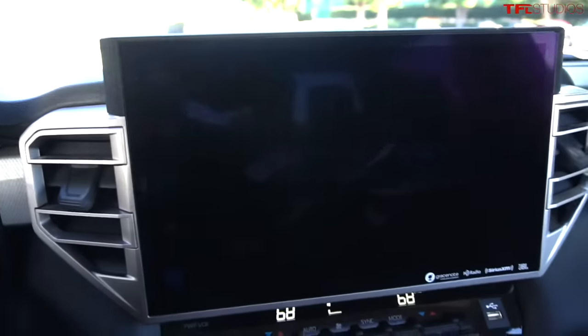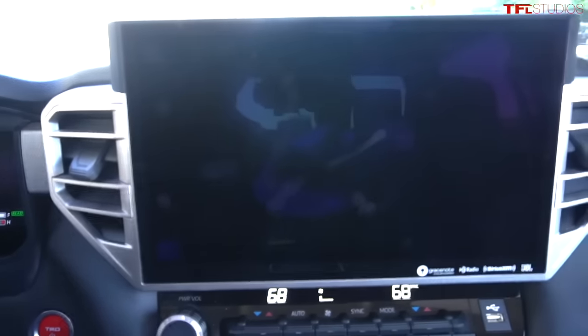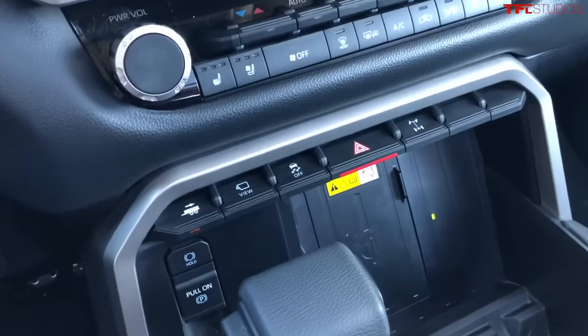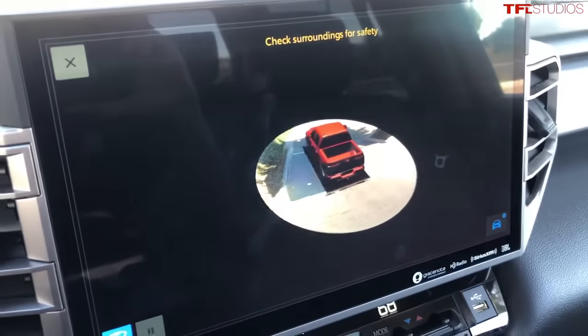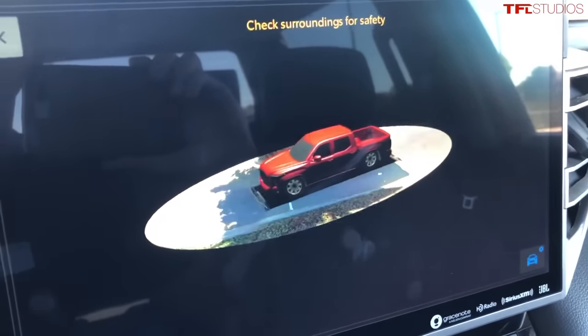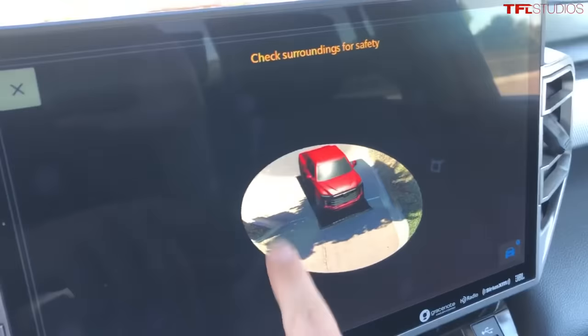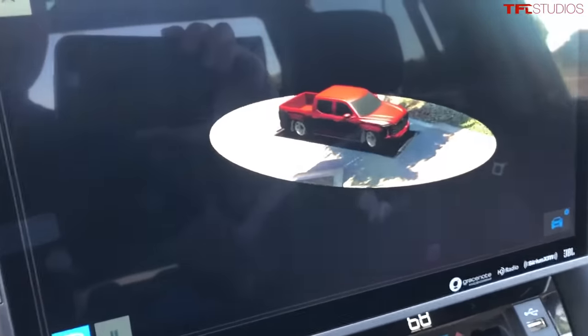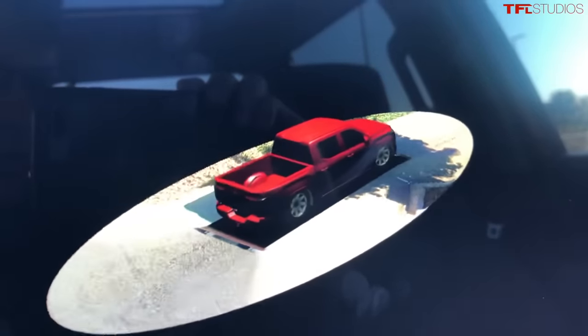Check this out — when you click the view button, look at this 360-degree camera view the computer puts together about the truck's positioning. You can see that I'm parked underneath this tree, and that tree shows up in the 360-degree animation. But it looks like the truck is slammed — look at that, what a weird thing.